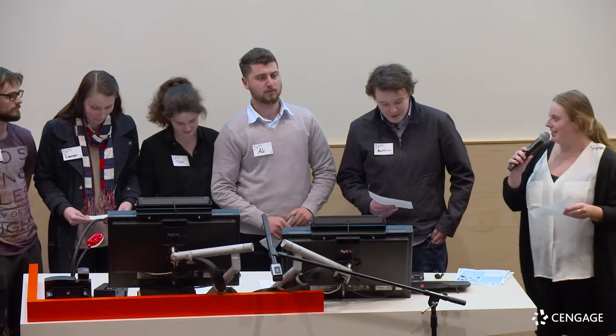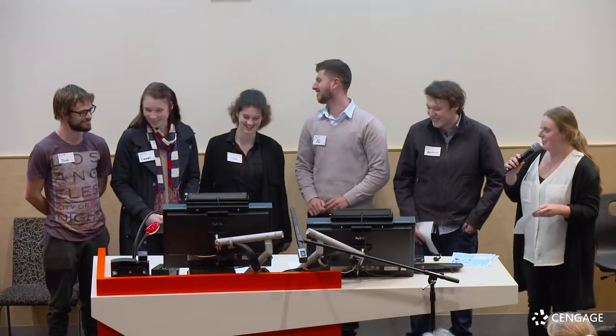Hi everyone, my name is Erin and these are my team members Matt, Ali, Laura, Tara, Lauren, and Josh.